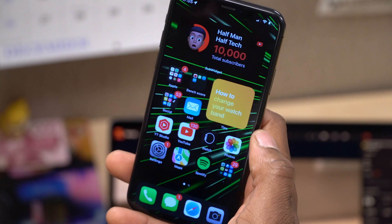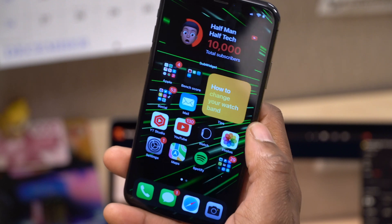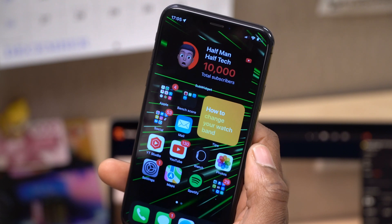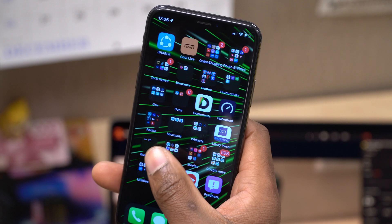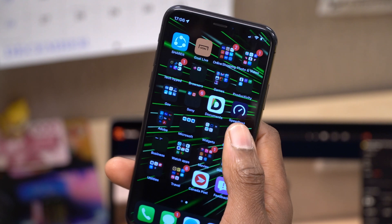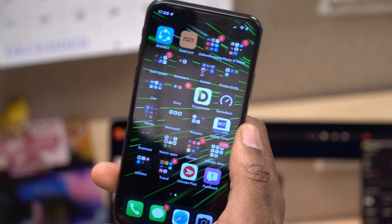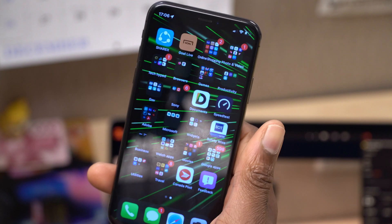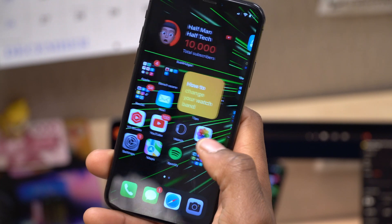One of the new features anticipated for iPadOS 15.3 is Universal Control, which will allow you to use a peripheral device like a mouse to control your iPad and also your Mac. That hasn't been mentioned in the code or the release notes of this update, so we are yet to see whether it will be introduced with a later beta of 15.3 or perhaps with 15.4. Time will tell.